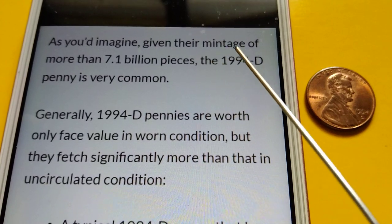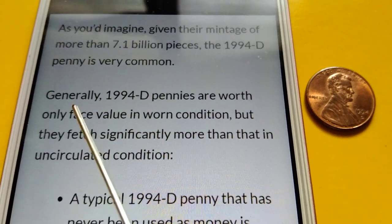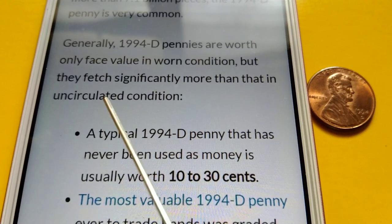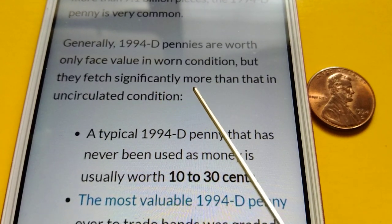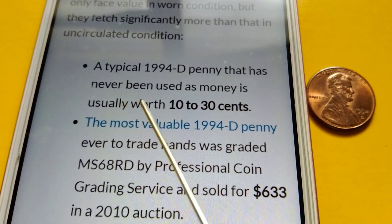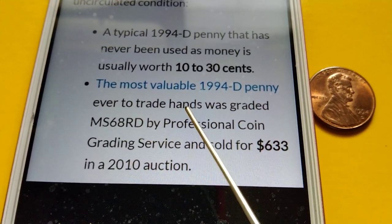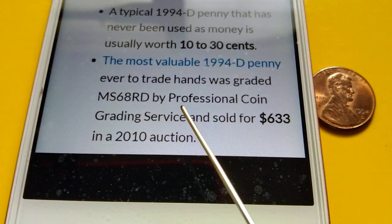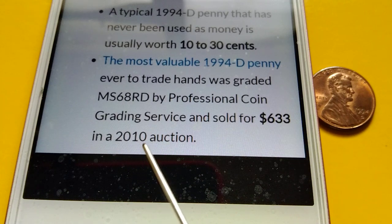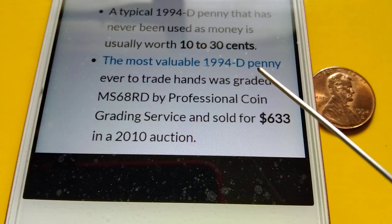As you can imagine, given their mintage of more than 7.1 billion pieces, the 1994-D penny is very common. Generally, 1994-D pennies are worth only face value in circulated condition, but they fetch significantly more than that in uncirculated condition. A typical 1994-D penny that has never been used as money is usually worth 10 to 30 cents. The most valuable 1994-D penny ever to trade hands was graded MS-68 RD by Professional Coin Grading Service and sold for $633 in a 2010 auction — not bad, $633 for a 1994-D penny!